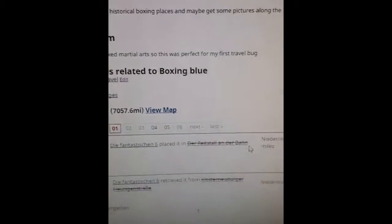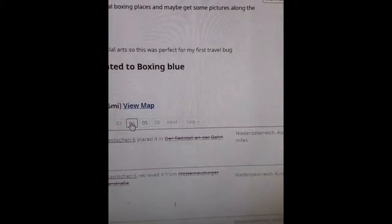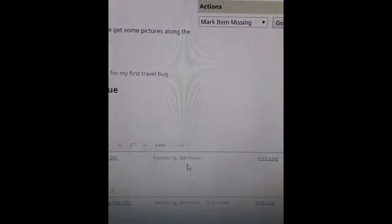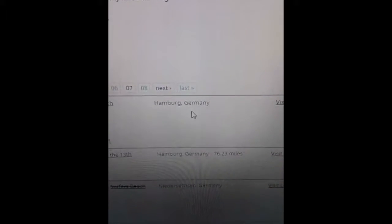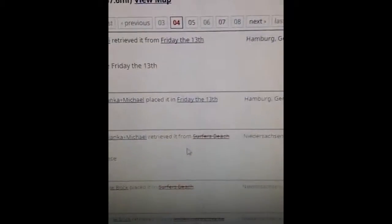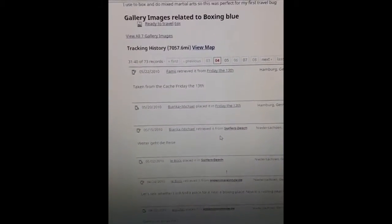You can check out every place it's been and go to different pages of the records. Going to page four of the record, we can see it was in Germany. So this thing hasn't just moved around the United States — it's moved around the world.